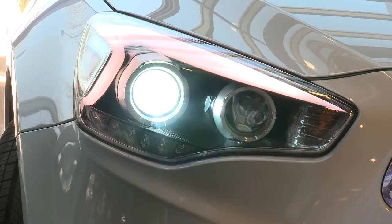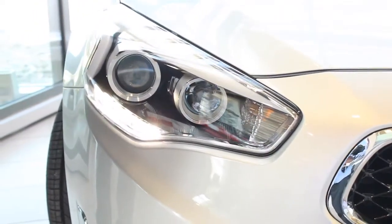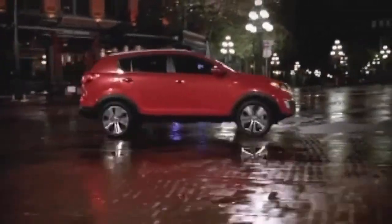Xenon High Intensity Discharge or HID headlights not only add a high-tech look to any car, they improve nighttime visibility and consume less power in the process, which helps improve fuel economy.